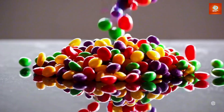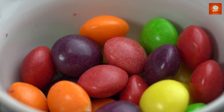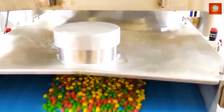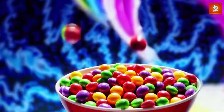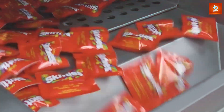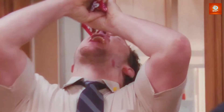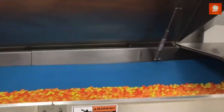Stick around to discover the surprising journey each Skittle takes before reaching your hands. Skittles have been delighting taste buds since 1974, and their journey from the factory floor to the candy aisle is a process of both art and science. These candies are not just colorful and fruity, but also carry a legacy of innovation and fun. Today, we'll break down every step from the initial raw ingredients to the moment Skittles are packaged and shipped to stores around the world.